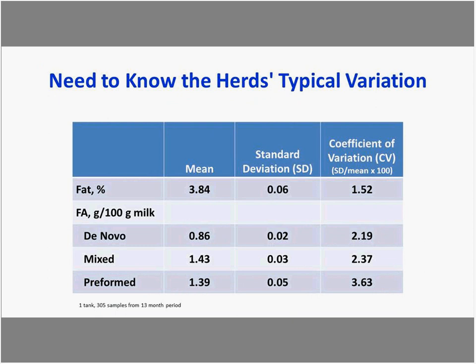Tracking milk fatty acid metrics over time allows us to understand a herd's typical variation. Here a herd tracked for 13 months had an average fat of 3.8%, and we can see the means and calculate a standard deviation for the fatty acid metrics. A coefficient of variation — standard deviation divided by the mean times 100 — is useful for comparing variation across herds.